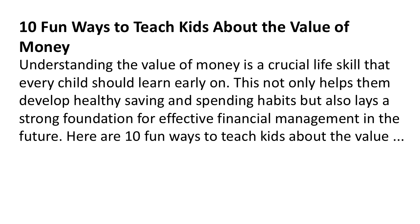Fun ways to teach kids about the value of money. Understanding the value of money is a crucial life skill that every child should learn early on. This not only helps them develop healthy saving and spending habits but also lays a strong foundation for effective financial management in the future. Here are 10 fun ways to teach kids about the value of money.